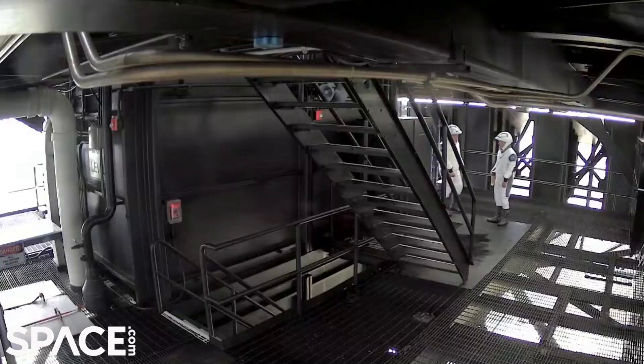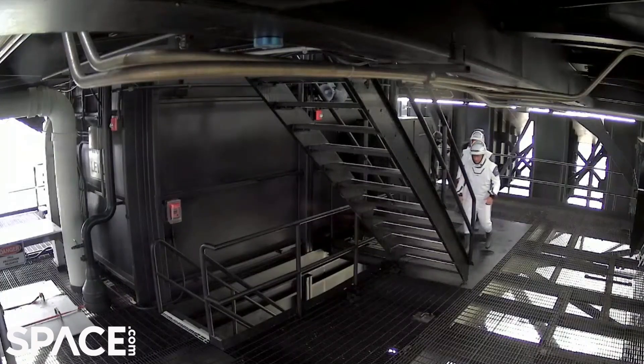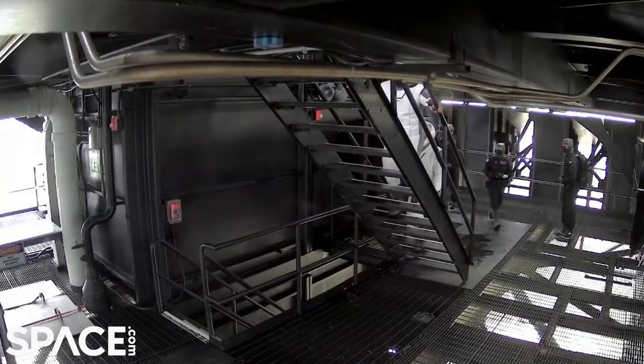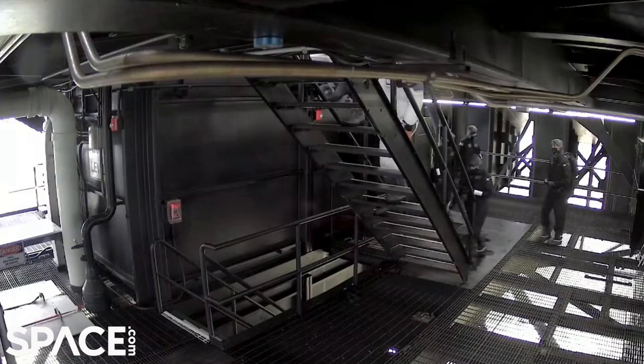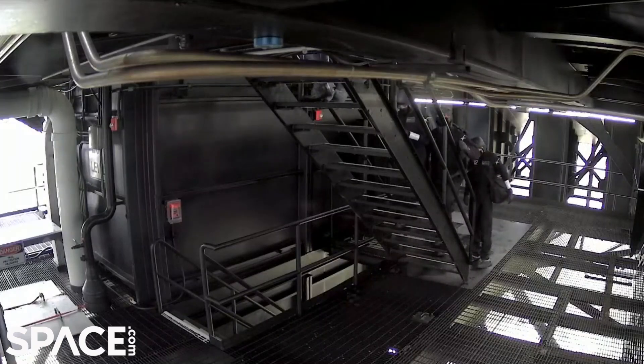Those are the stairs — they're at the 255-foot level right now. Now they're headed up the stairs to the 265-foot level. That's the level that will take them to where the crew access arm is and the white room. Yeah, that's the view right there that they're looking at.